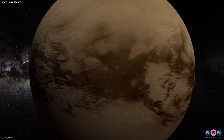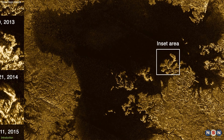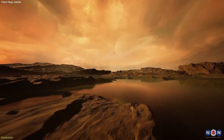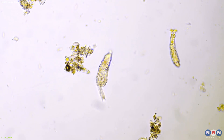But Titan is not without its surprises. In 2014, the Cassini spacecraft detected some strange features on Titan's lakes, which appeared and disappeared over time. These features were dubbed magic islands, and they puzzled scientists for years. What were they? How did they form? And what did they tell us about Titan's environment and its potential for life?